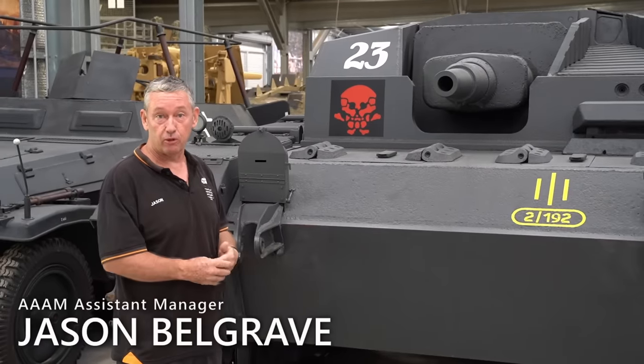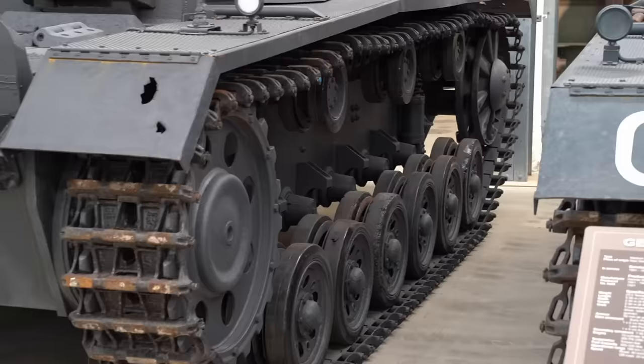Today we have our Sturmgeschütz III, Ausführung A. This is said to be the only A variant left in the world.